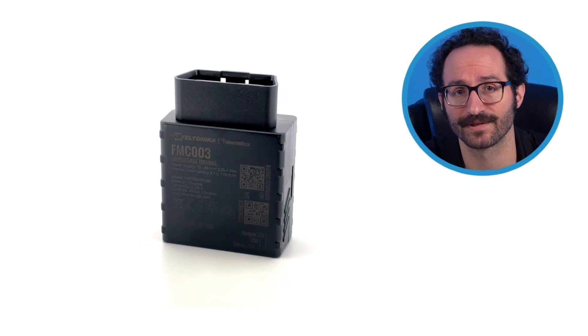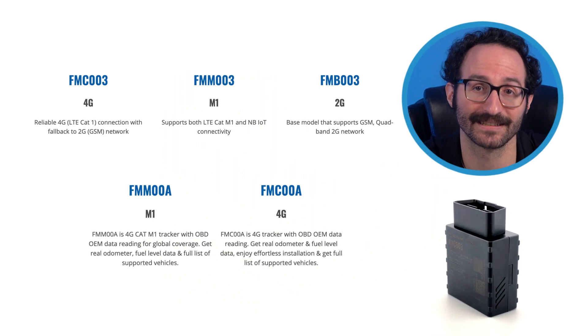Hi, I'm Kenneth, Technical Support Engineer at Navixit. OBD trackers are becoming increasingly popular for GPS tracking thanks to their affordability and convenience. In this video, we will discuss the Teltonika FMC-003 OBD Tracker from their FMX series.